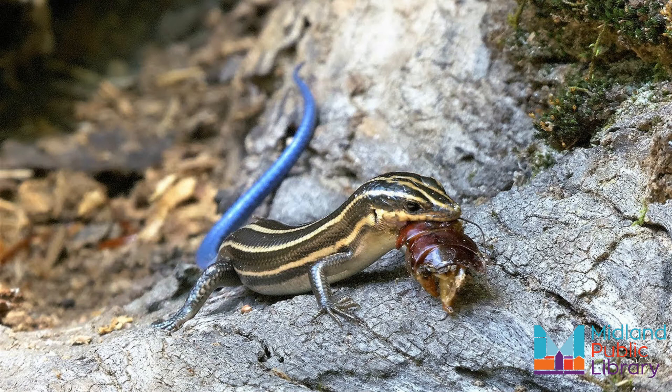Skinks like to eat insects, spiders, worms, and snails. I hope you have enjoyed this version of Know Your Local Species. Bye for now.